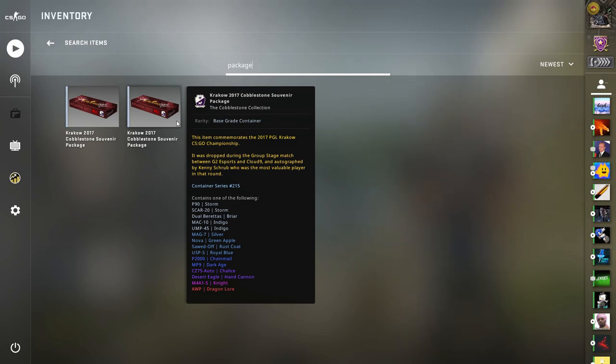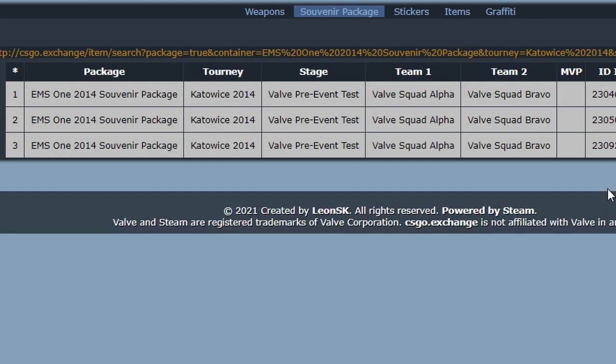That title goes to the Kato14 pre-event test package. Only three of these exist, and they're all owned by one person, making them impossible to price.